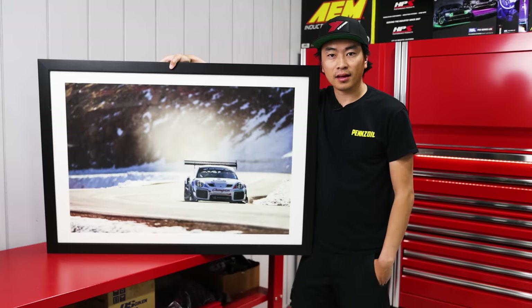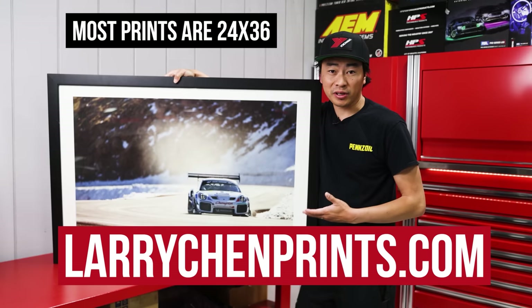Thanks for watching. If you want to support us directly, go to LarryChenPrints.com. I print and sign every single one of these — it's the perfect gift, or the perfect piece of art for your wall.